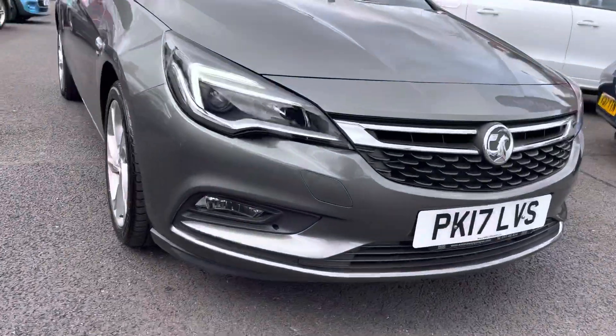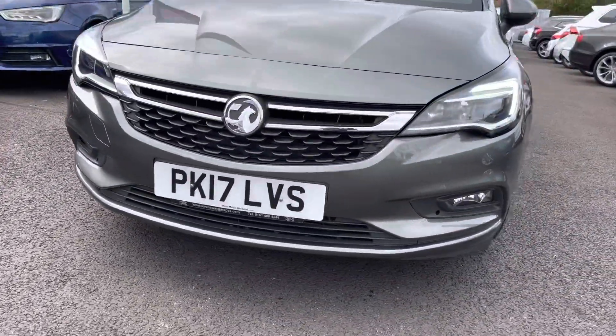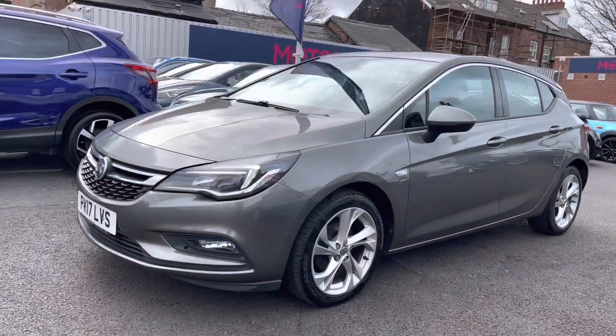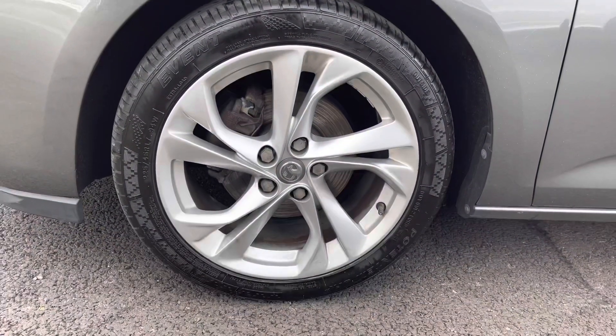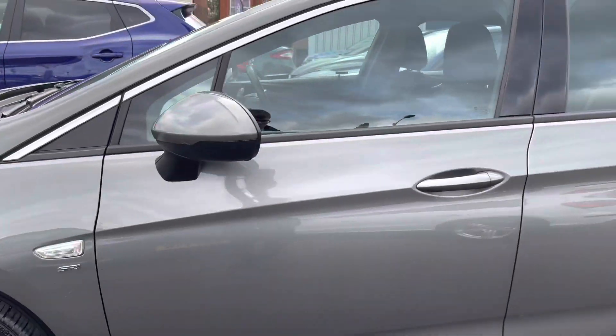Now let's take a look around the vehicle. Starting at the front you do have your LED daytime running lights that complement the vehicle all throughout the day. You have your very stylish front grille with nice chrome detail and of course your Vauxhall badge in the centre. Moving around to the side you have your 17 inch alloy wheels and your SRI badge underneath your indicator.